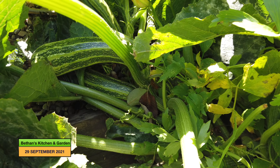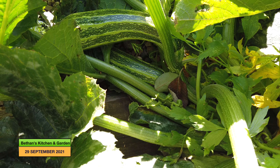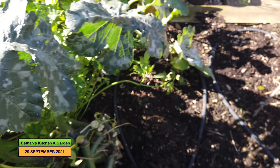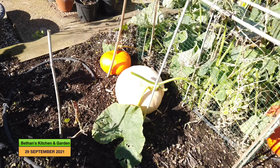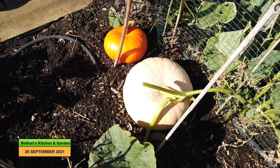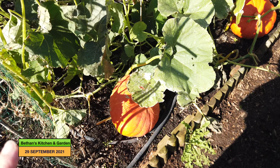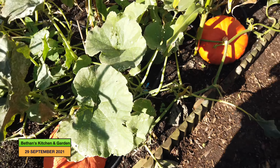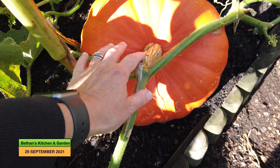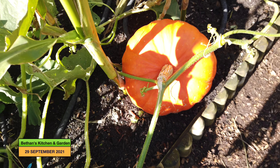My courgettes are still producing — I only took a harvest on Monday and those two have grown in that time, so we are doing well for courgettes. The pumpkins here I think are ready for harvesting too. I'm going to take out a lot of my squashes very soon because in the past I've left them too long and the stalk begins to deteriorate, so I reckon these are ready for harvesting.